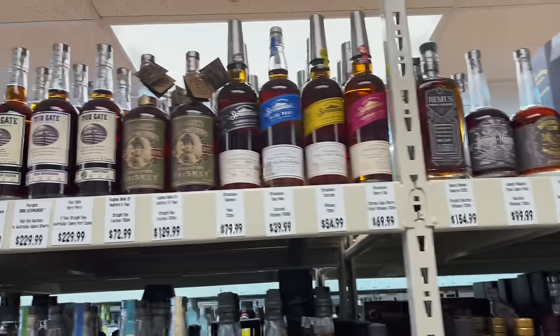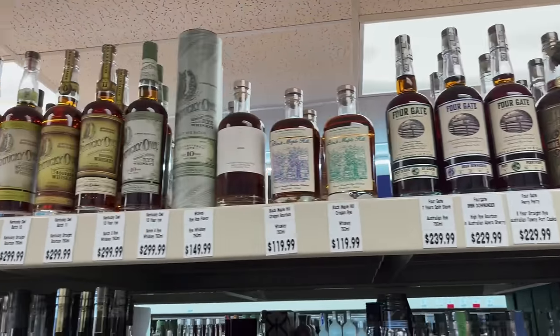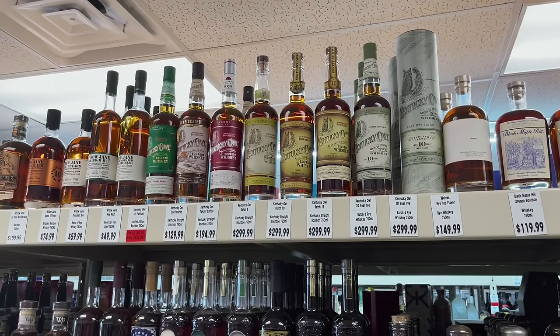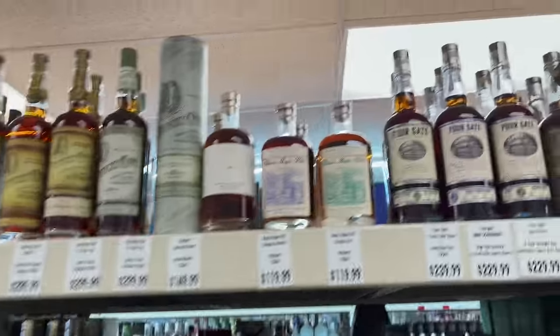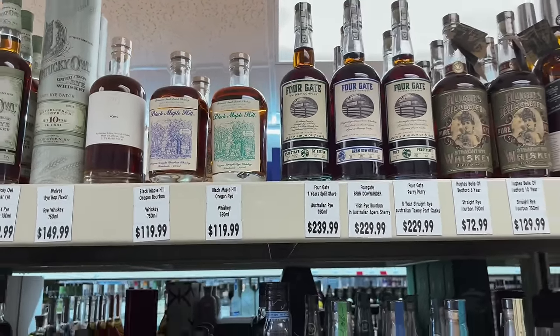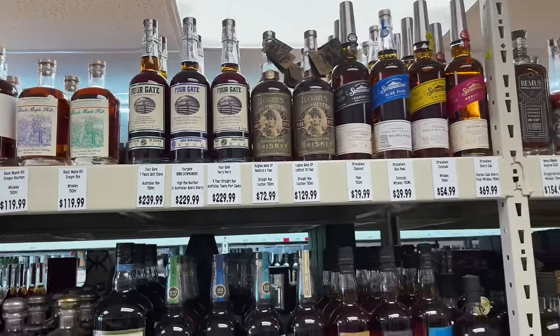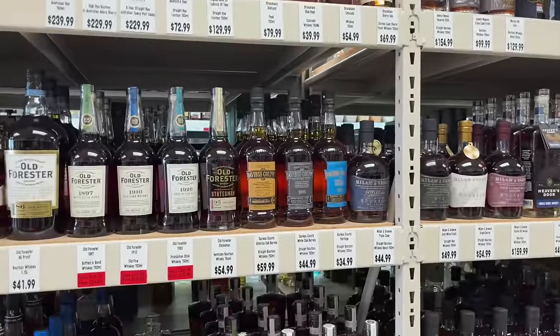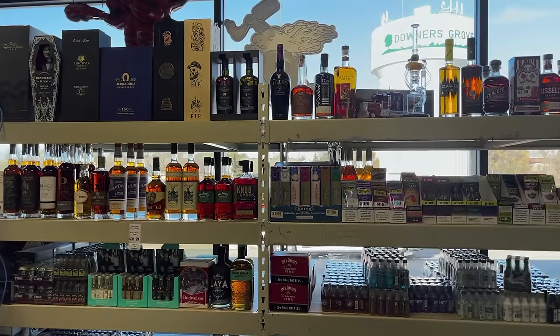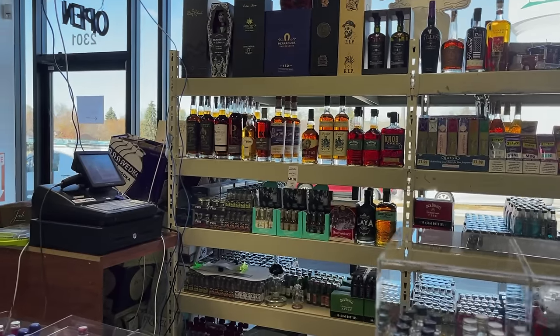I've got to give props to these guys — they've got a lot of stuff you would normally find behind a counter in most stores nowadays, especially those Kentucky Owls and even this Black Maple Hill Oregon bourbon and rye, but they've got it on the shelf. Good on them. Looks like they've got the cigar blend — 99.99.